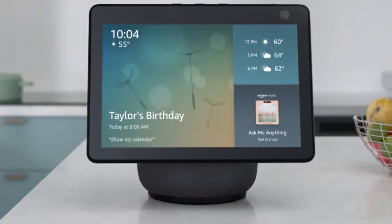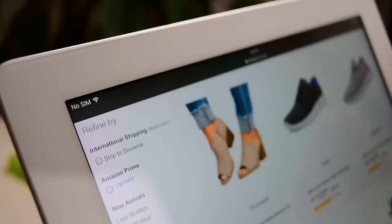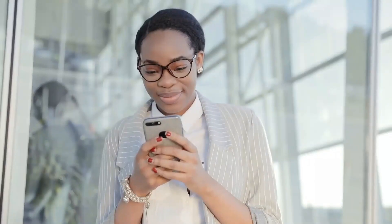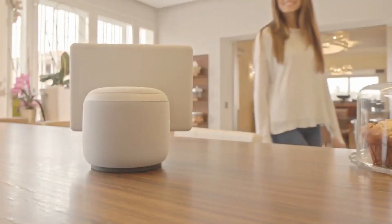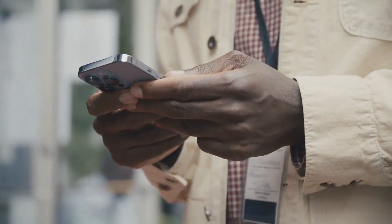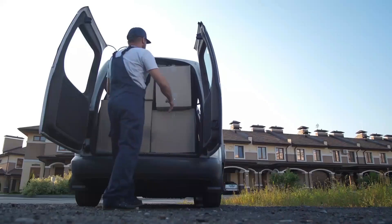Your Echo Show 10 can assist you with information about your deliveries. For example, if you have an Amazon order pending delivery status, simply ask Alexa, "What's my order status?" and she'll tell you. There's even an option to choose whether you'd like your orders delivered today instead of waiting until next week, as most companies do.